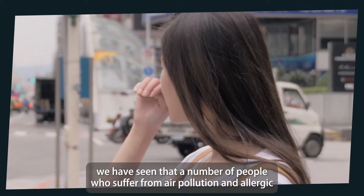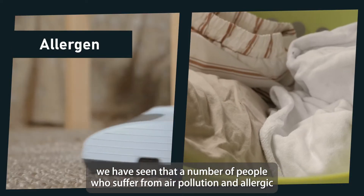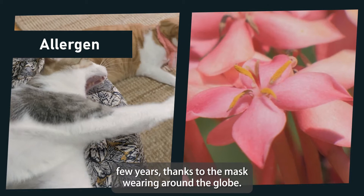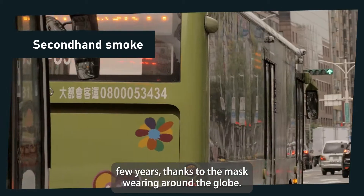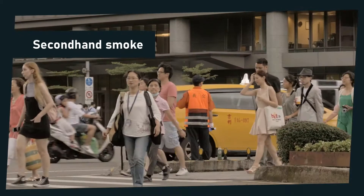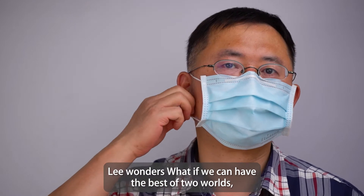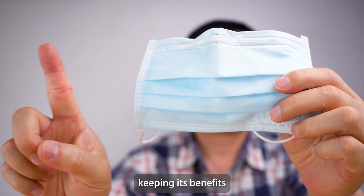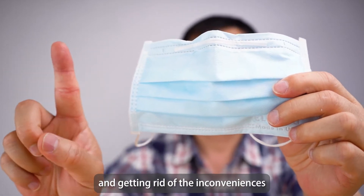We have seen that the number of people who suffer from air pollution and allergic substances has dramatically plummeted over the past few years, thanks to mask wearing around the globe. Inventor Mr. Lee wonders: what if we can have the best of two worlds, keeping its benefits and getting rid of the inconveniences?